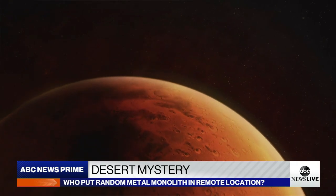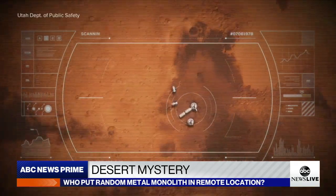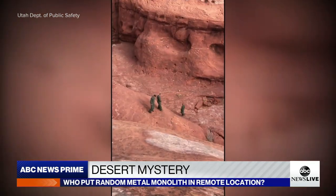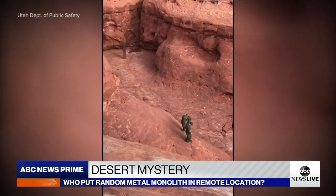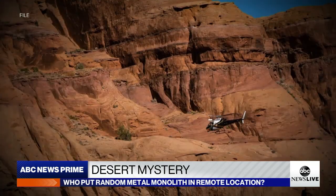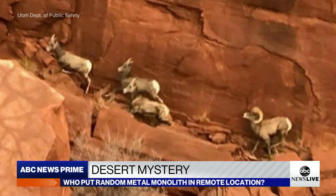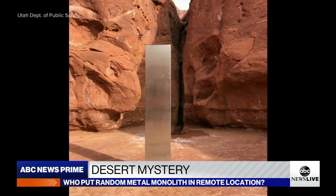It starts like a good sci-fi movie, in an area of Utah people actually call the Mars of the Earth. Wildlife officials, minding their own business counting bighorn sheep from a helicopter last week, looked down and spotted this.